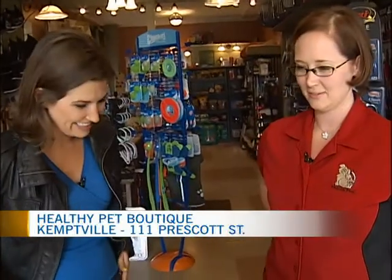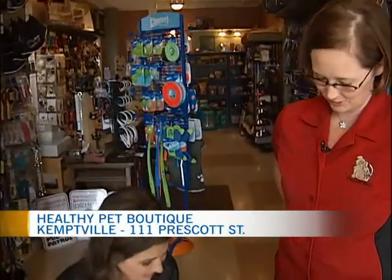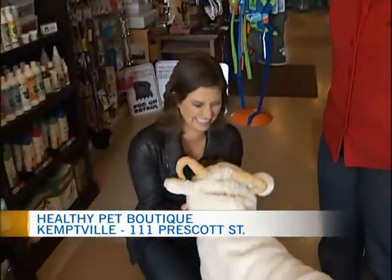Every dog reacts differently. Some are proud of their costume and others are a little shy about it — completely shamed. I had one come in wearing a little piggy outfit and it was so embarrassed. It stuck its head between its legs and just laid there all day. It was kind of sad.